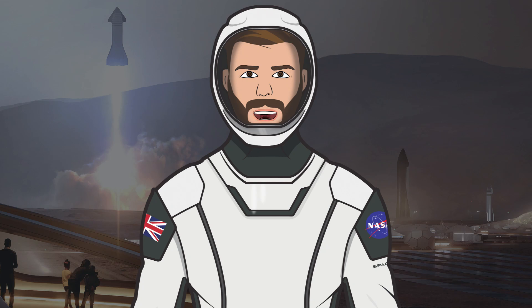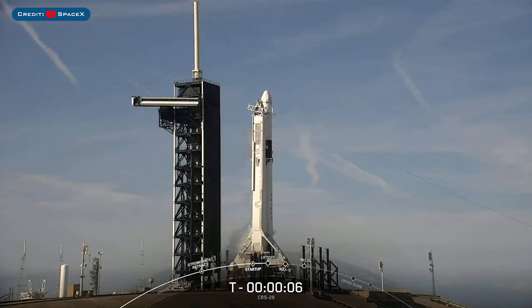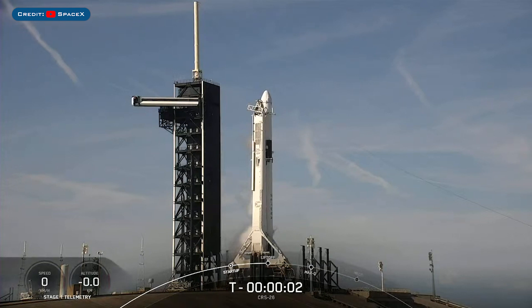Hello, we are TheSpaceXFans and welcome to TheSpaceXShow, the place where you can stay up to date with everything SpaceX. After being delayed, the CRS-26 Cargo Dragon capsule launched on a Falcon 9 rocket.